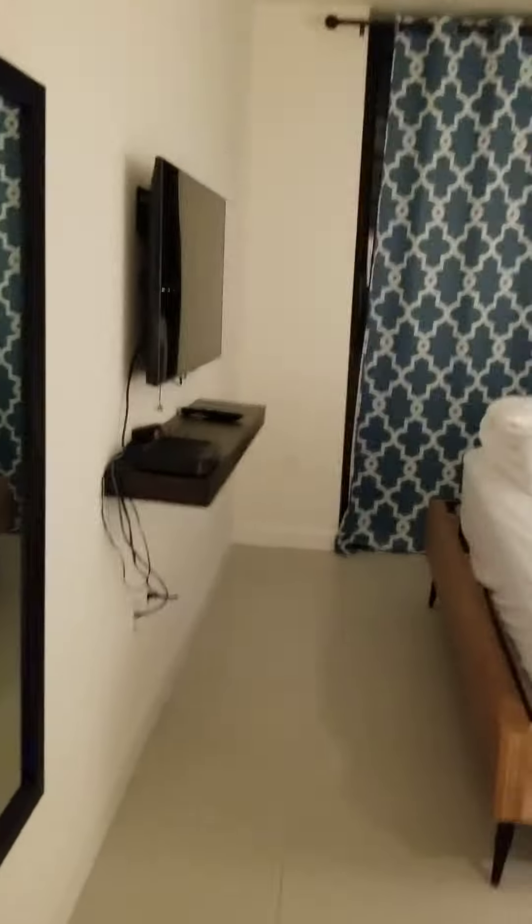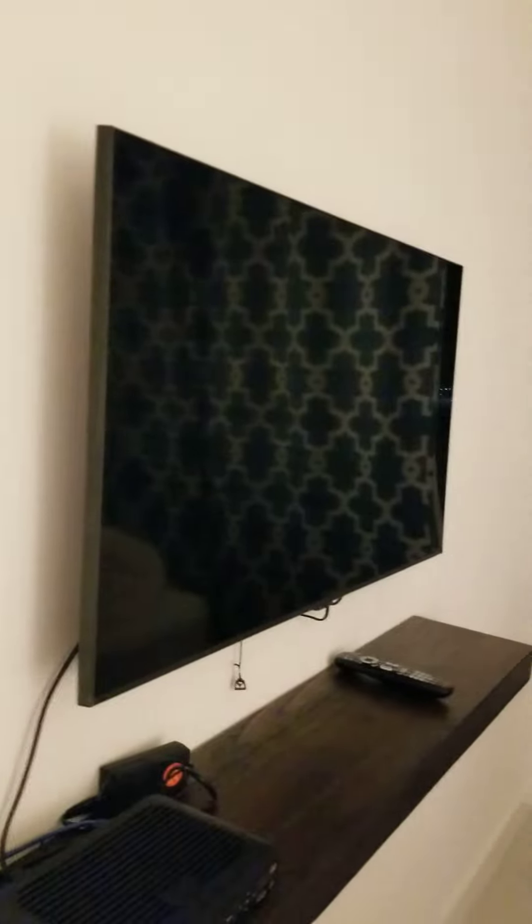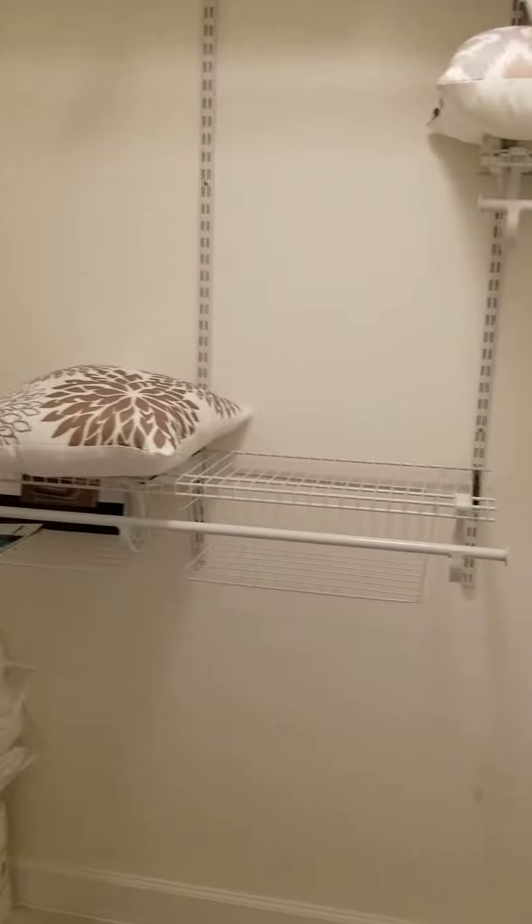This is the one-bedroom master bedroom, with TV, and here we have the walk-in closet.